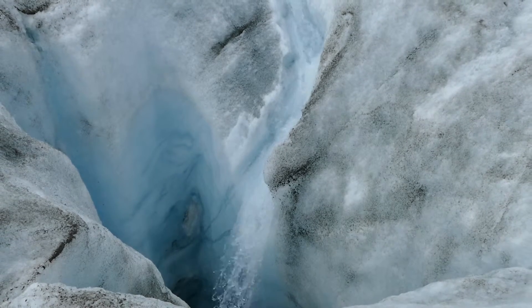Therefore it's really important to know the mass loss or the volume loss of this glacier. There are already several existing methods, and here we are testing a new method that uses a camera mounted on a drone.